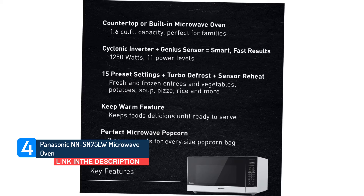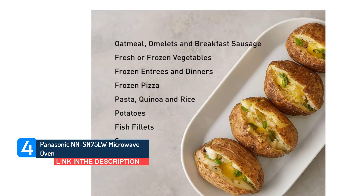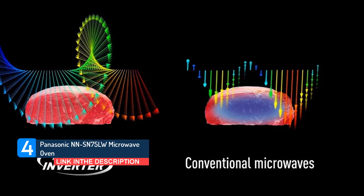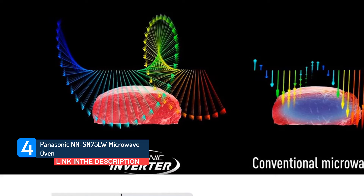It's loaded with features like a quick 30, a more and a less button to adjust cook times by 10-second increments, a quick minute timer, a delay start feature, and a child safety lock. We love the keep warm feature that runs for up to 30 minutes after a cook cycle ends — it can be added at the beginning of the cook cycle.